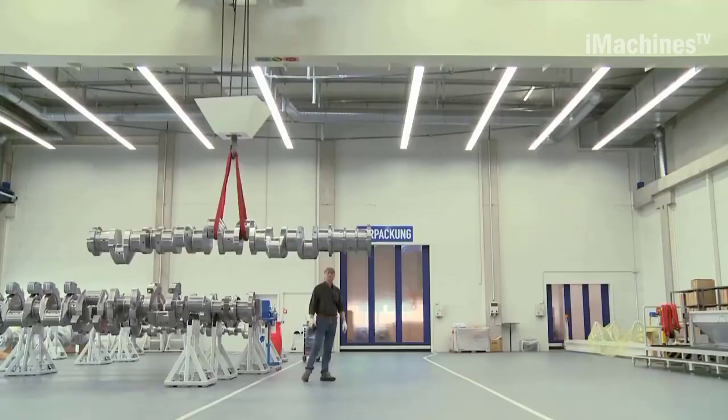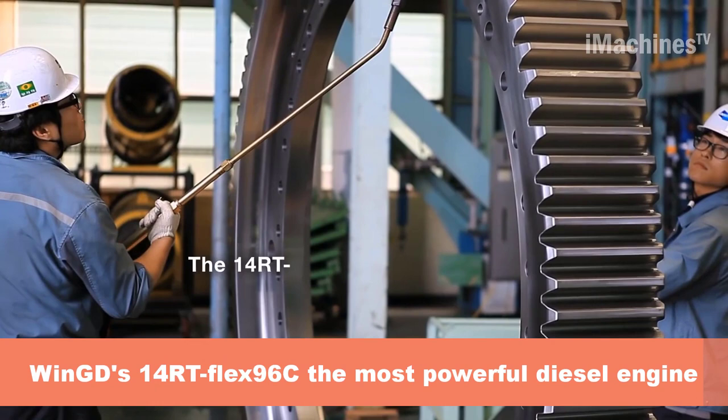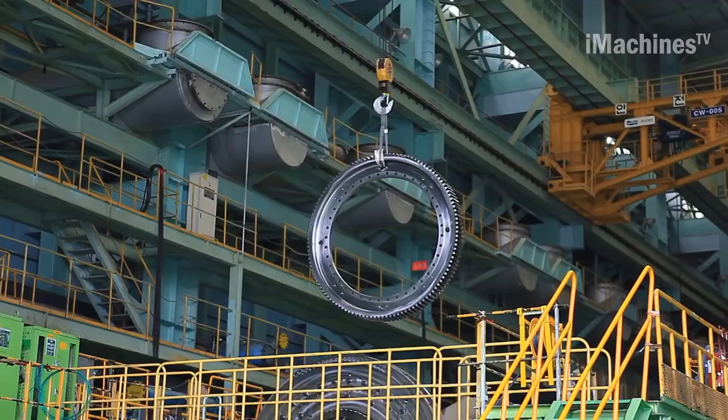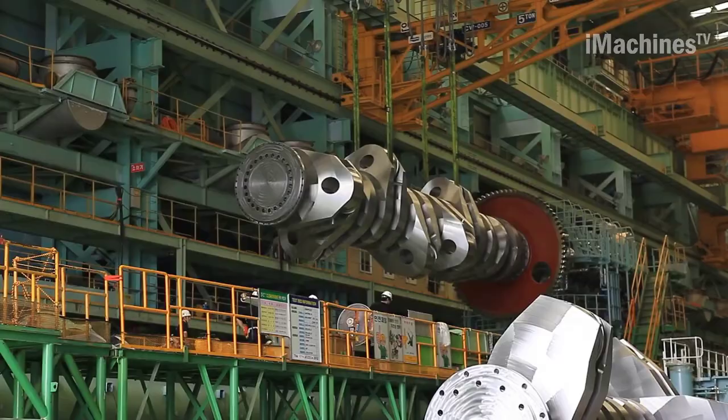Wärtsilä's 14RT Flex 96C is a massive and powerful diesel engine, considered the most powerful engine in the world, capable of producing up to 110,000 horsepower. It is used primarily in the shipping industry to power the largest container ships and oil tankers, enabling them to travel long distances at high speeds.